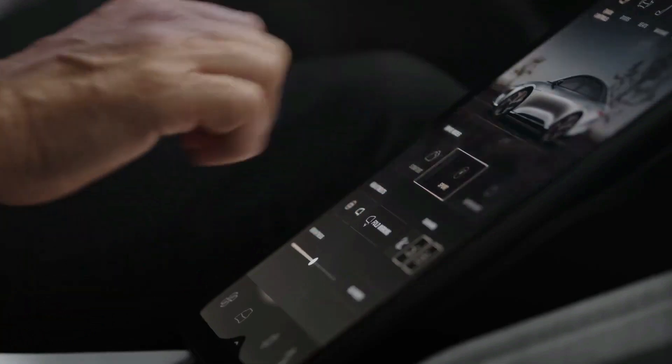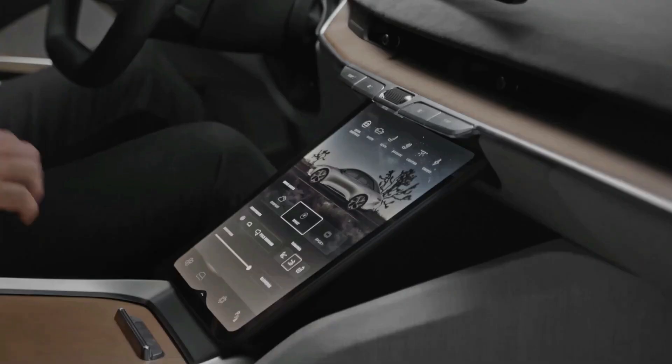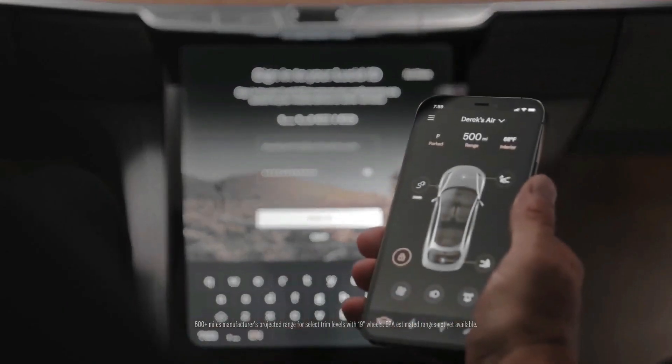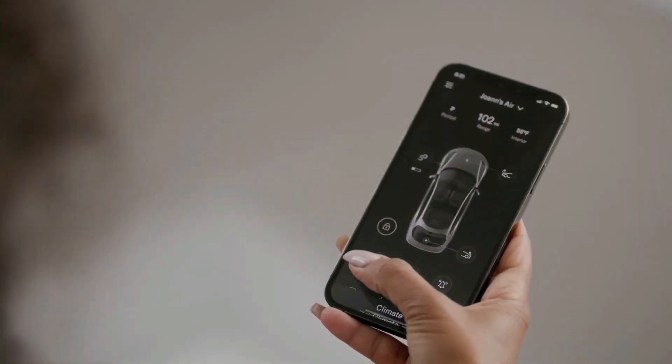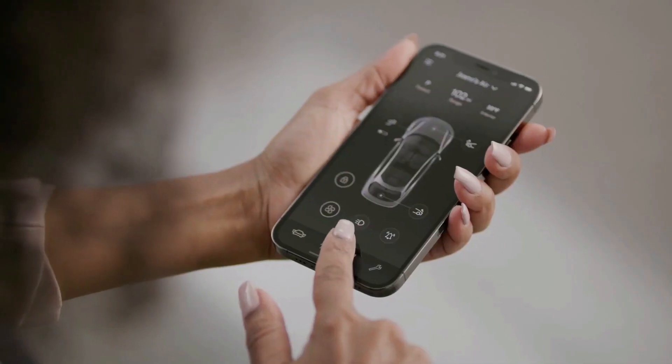While you can access Google Assistant and Siri through these apps, you can't control the car's climate or volume. But the good news is you'll have integrated mobile and Wi-Fi connectivity, which will allow Lucid to update the software of the vehicle wirelessly so they can always bring you new apps and services.